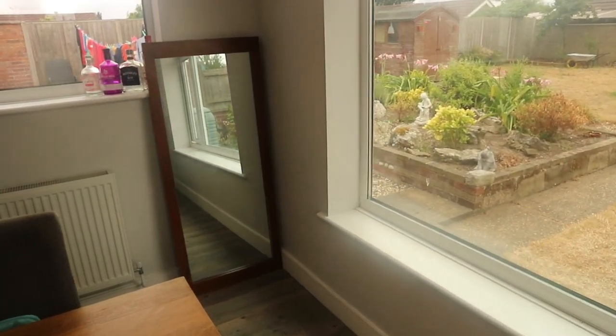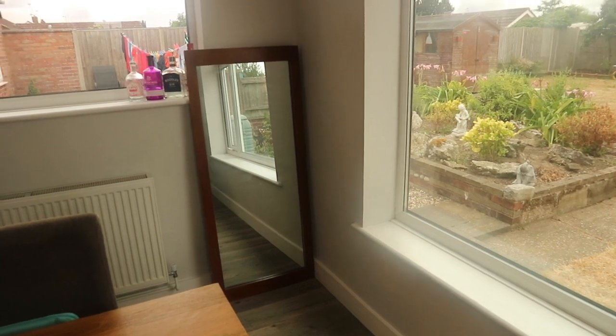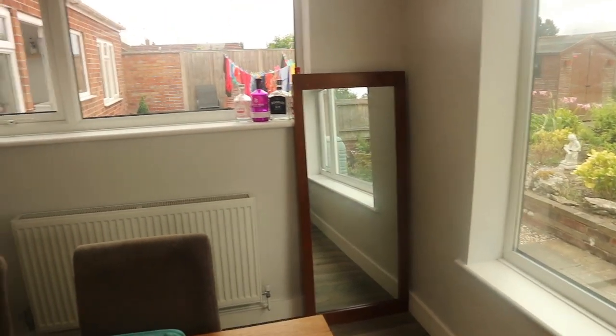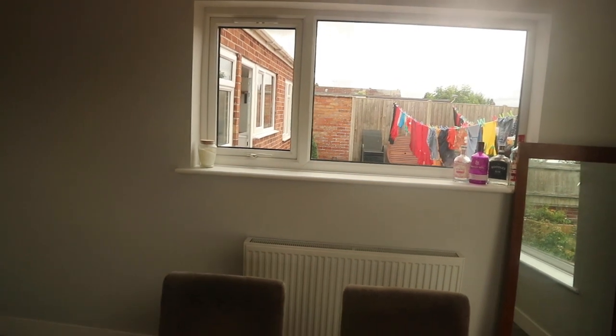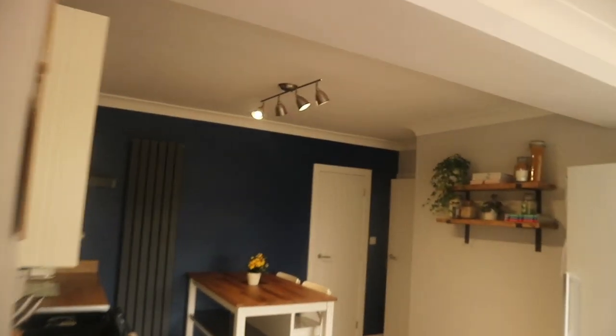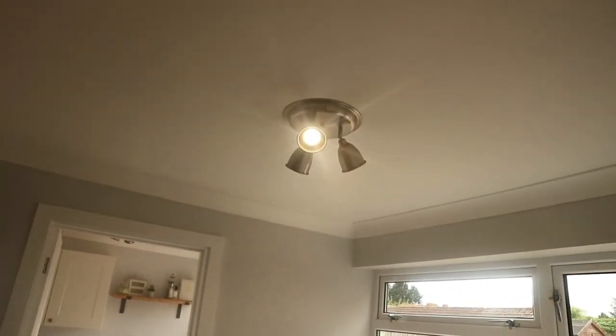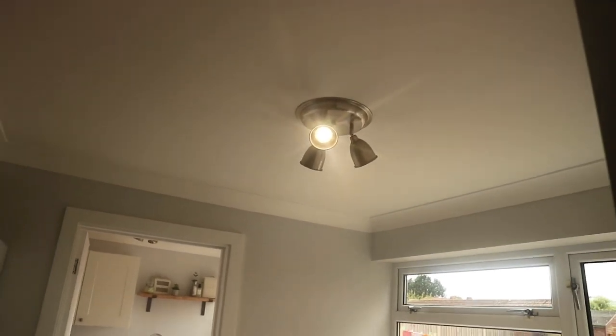There's just a mirror in here for the minute because everywhere is really dark so you can see in it. We've just got a window there, and the lights are the same as the ones in the kitchen and utility. In the kitchen we've got a bar light on that one and then the same in the dining room.